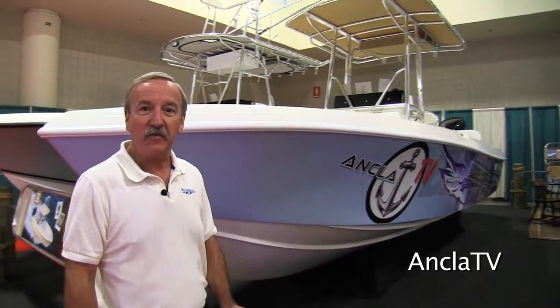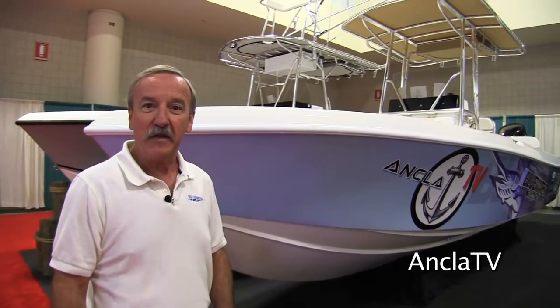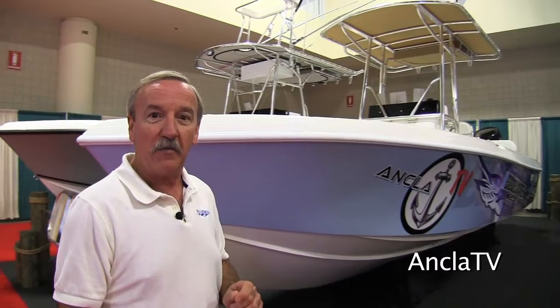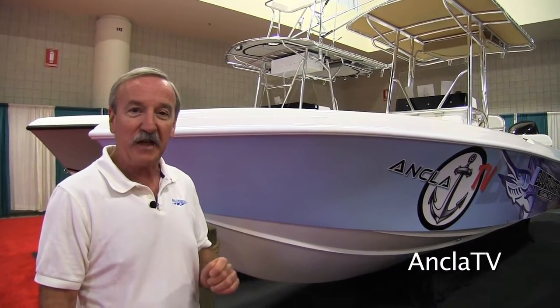Welcome to the Fort Lauderdale Boat Show. I'd like to take a couple moments to show you the 2150 we built for Ankla TV. It's a new boat — we've been building the 21 for quite some time, but this is a little bit different, a little bit nicer, tricked out, a real special boat, and we'd like to share it with you.